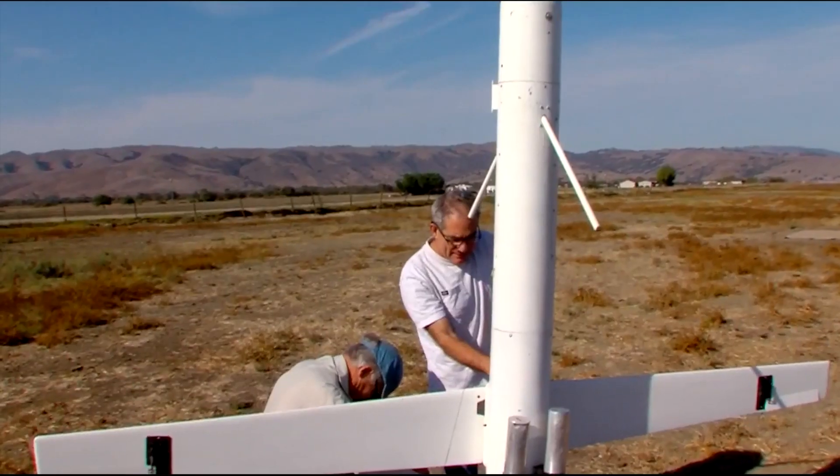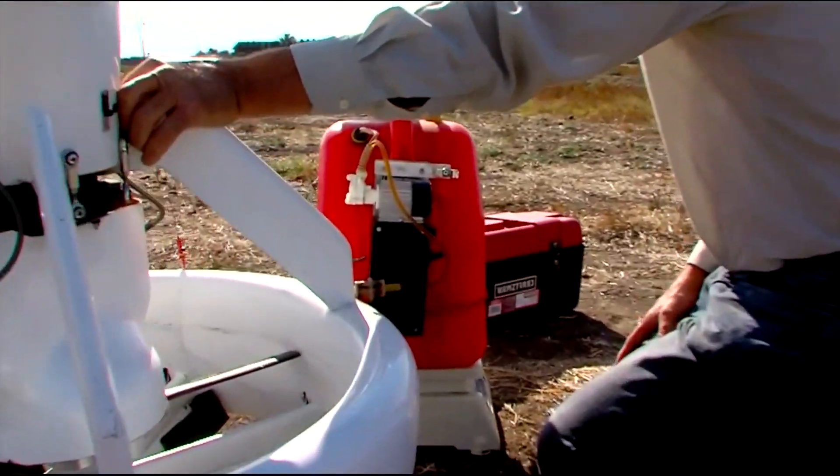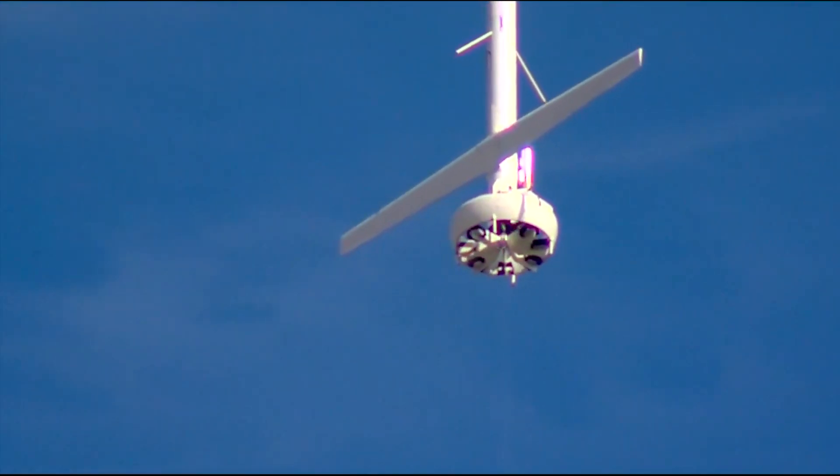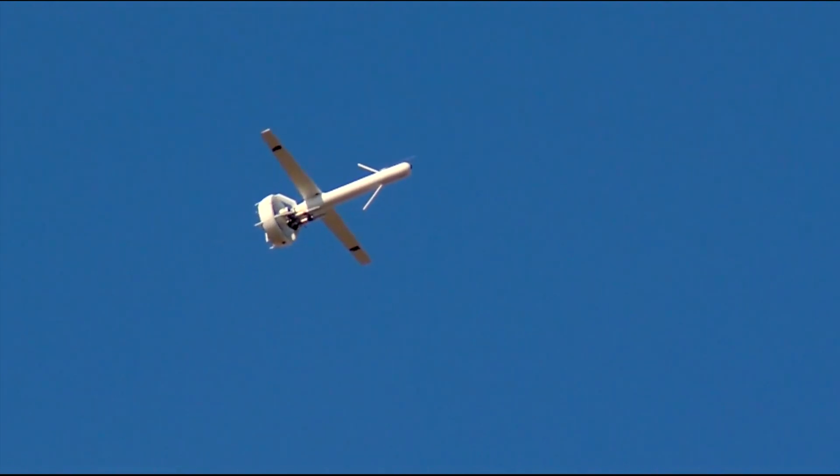We specialize in building innovative platforms such as the VBAT, a first-of-its-kind VTOL UAS, which combines the ability to hover with the efficiency of high-speed horizontal flight.